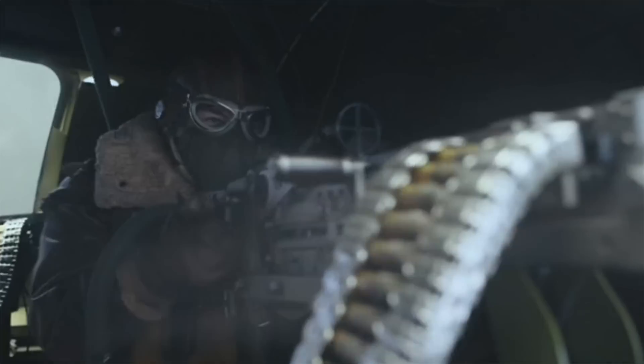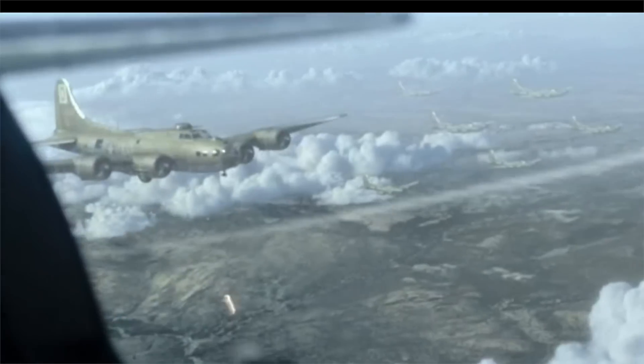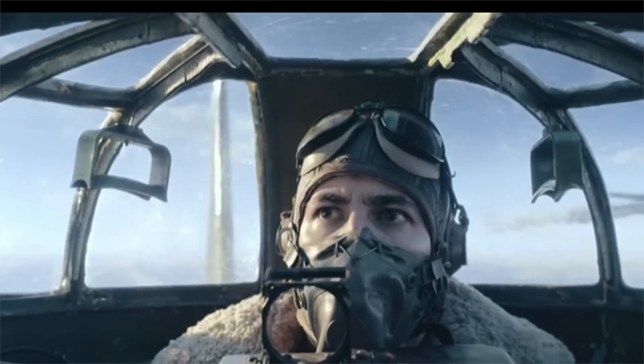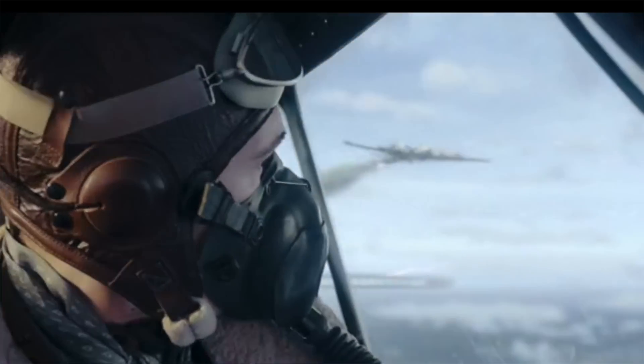In Masters of the Air, we see bomber gunners defending the formation by firing at German bomber interceptors. The cartridge belt mixes contain tracers and the gunners are firing at basically anything that moves. The intent of this video is to fact-check the ammo belt mixes adopted and bomber gunnery tactics by comparing them to the actual ammo loadouts and gunnery tactics adopted.